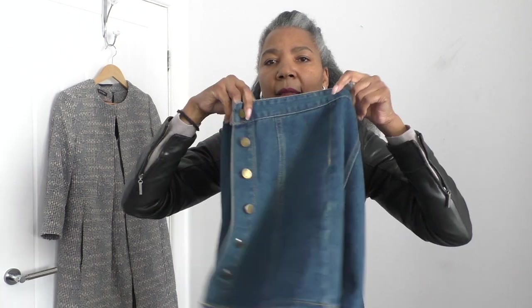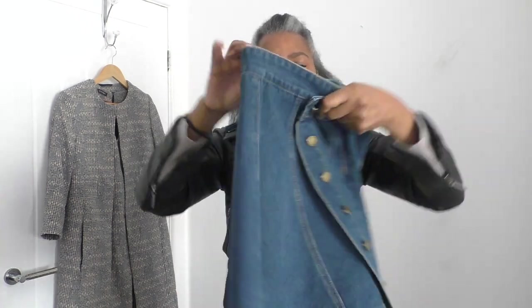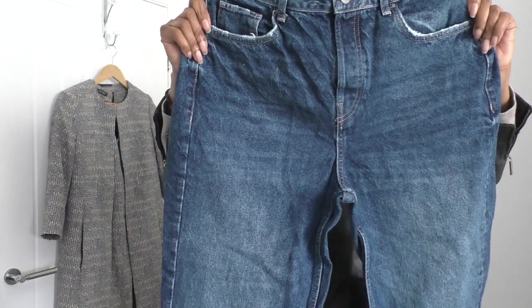One more - another denim skirt that's got no pockets. And finally a pair of jeans.